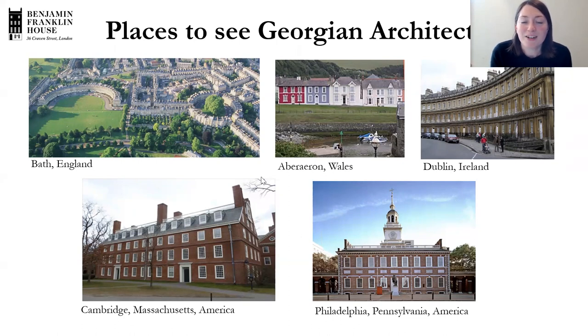We're coming towards the end of the class now, but I'd like to suggest a follow-on activity: do your own drawing of the facade of a Georgian building. You might look at images of Benjamin Franklin House or another building we looked at today, search online, or look in your local area and use the features we went through to spot Georgian houses and draw one. We'd always love to see anything that you do — please share images with us.